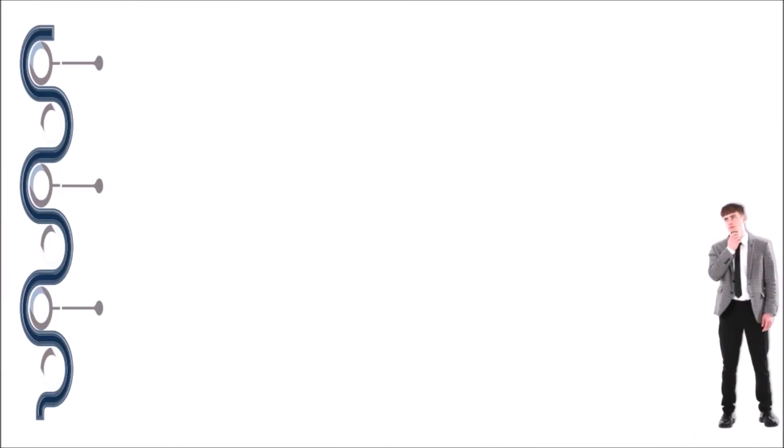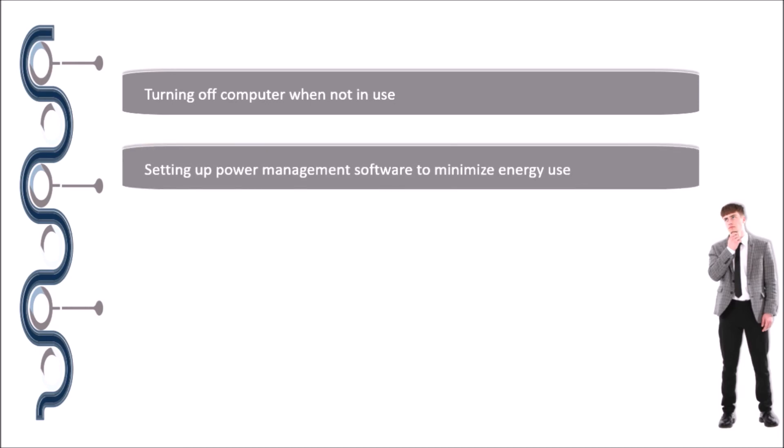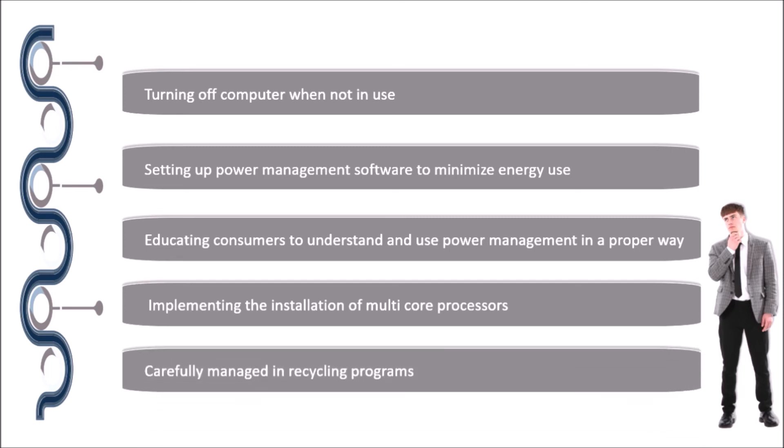I hope you can understand the impact from laptops. There are still some mitigation measures that we can take. Firstly, turning off laptops when not in use. Secondly, setting up power management software to minimize energy use — this can also be done by educating consumers to understand and use power management properly. Implementing the installation of multi-core processors can also reduce energy consumption, as a multi-core processor can perform several tasks simultaneously rather than one at a time, lowering operating times and forcing the laptop to consume less energy. Finally, regarding laptop recycling, you can send your unwanted laptop back to the manufacturer.